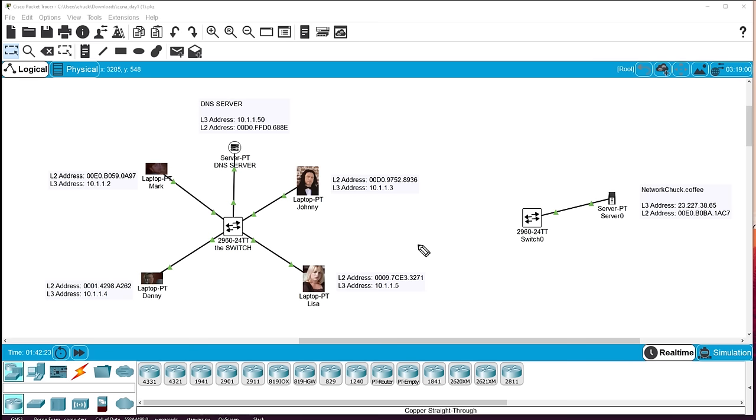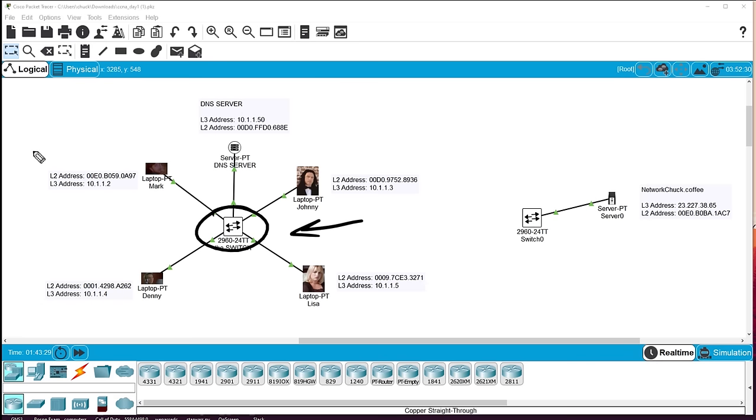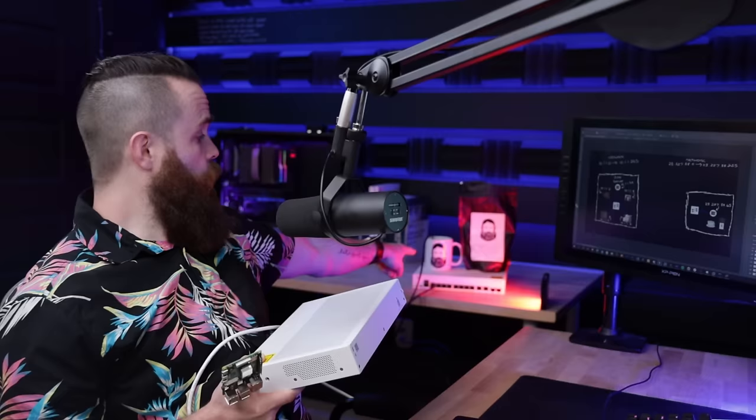Johnny wants some coffee. In our last video we talked about a switch — it has multiple ports, you connect your computers to it and they can talk. Johnny, Mark, Denny, and Lisa are all on the same network and the switch allows them to communicate. But Johnny doesn't just want to talk to Lisa, Mark, and Denny — Johnny wants coffee, and the coffee is on a completely different network.